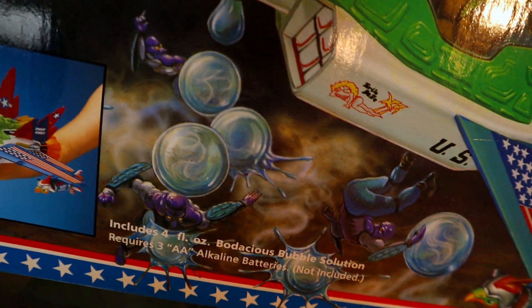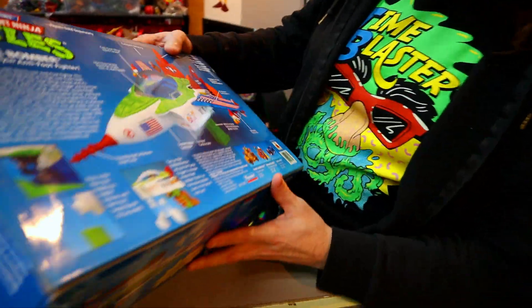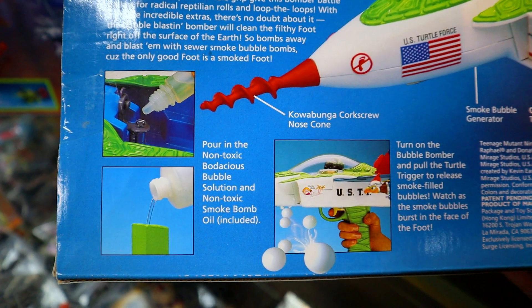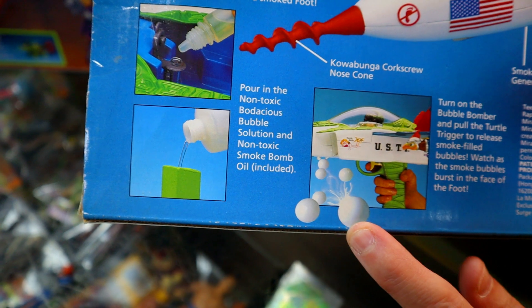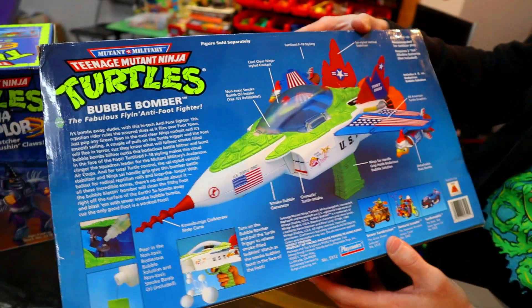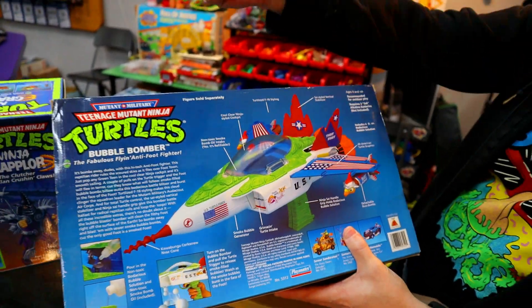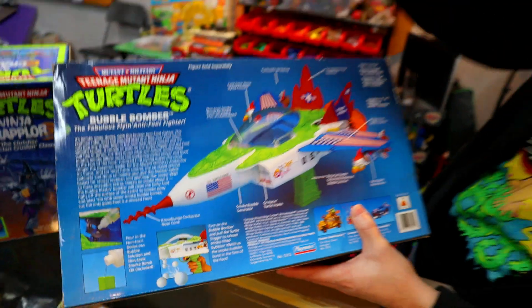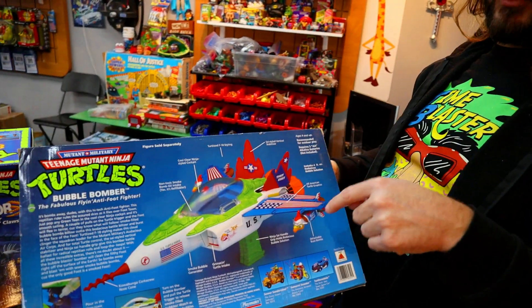Apparently smoke-filled bubbles are the Foot's weakness. You think about how this works — you put bubble mix in, and it's some type of mix that allows the bubbles to fill with smoke. It says smoke bomb oil included — crazy! But the concept, if you're a kid, it's awesome. There's a trigger — you're flying it around on your hand, engage the trigger, it shoots bubbles out, they hit an action figure, they pop and you get that little burst of smoke. Really cool.